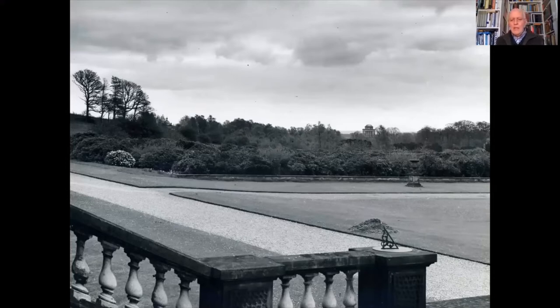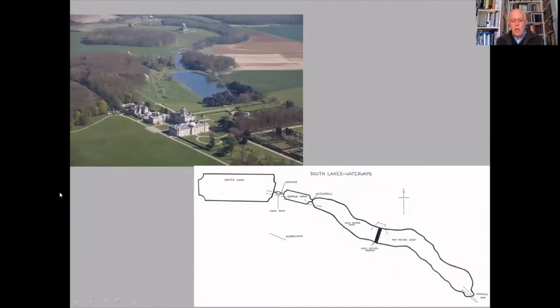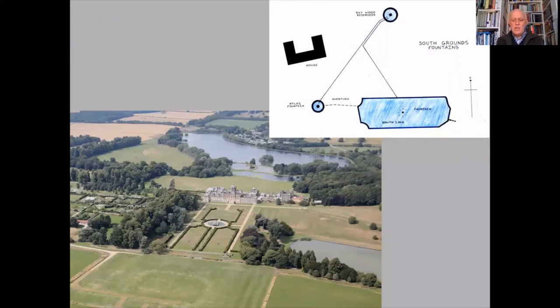The restoration work began in the late 1980s with a view to opening up these waterways, from the South Lake through Nesfield's south waterways to New River beyond — nearly a mile in length. It was also aimed at restoring the fountains to full working order. All of this part of the landscape had been neglected during the 20th century. The start of this work was marked by repairs to the reservoir in Ray Wood, since this was the source of water supply for the south waterways.